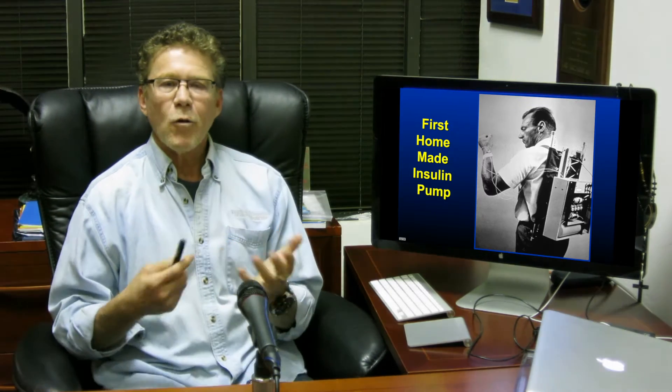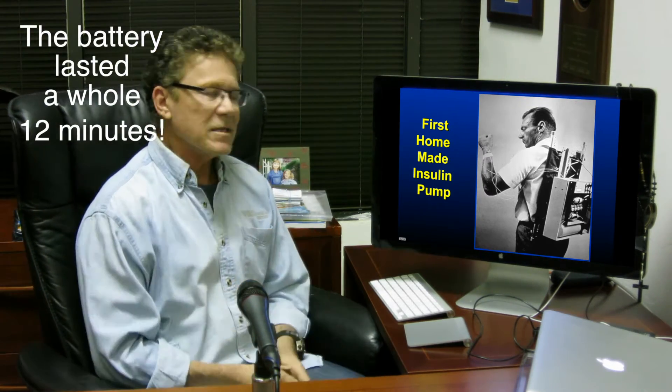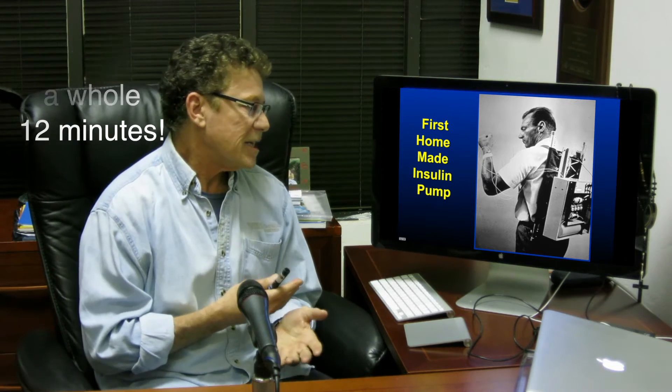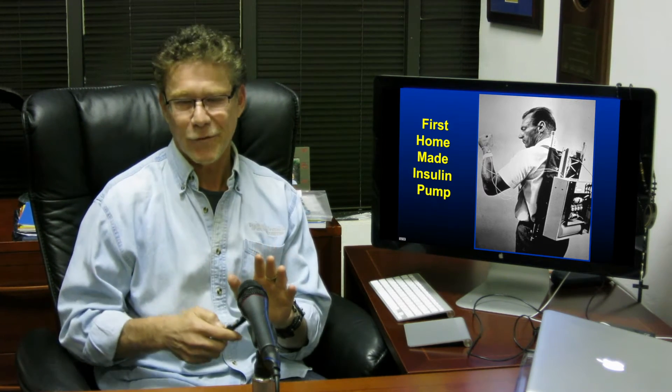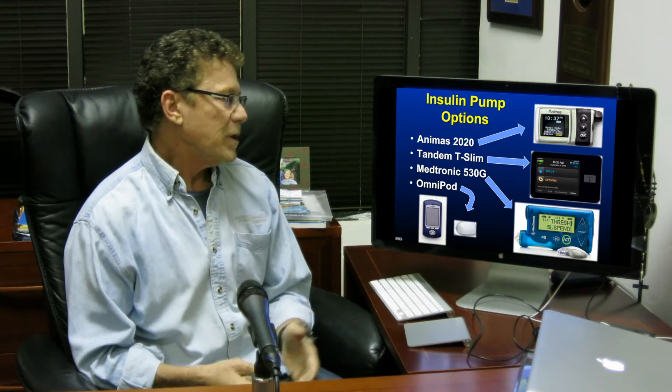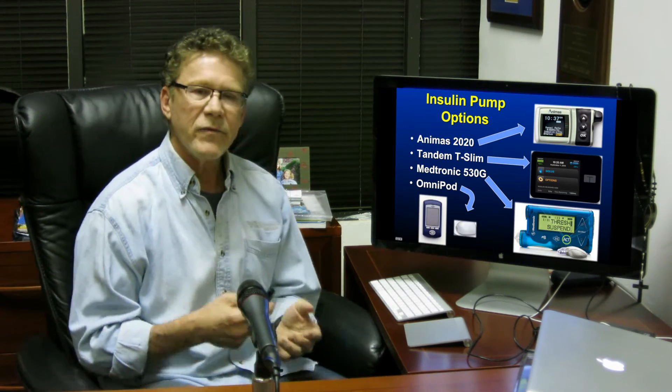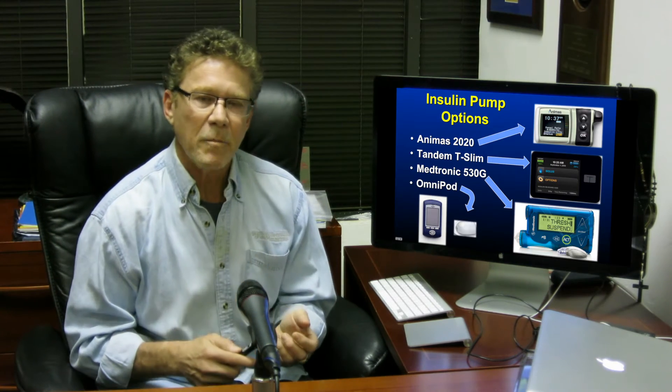We've come a long way with insulin pumps. Here's the first insulin pump, made by an engineer in Los Angeles who had type 1 diabetes. You can see it was the portable version. We've come a long way — we have the pump from Animas, Tandem, Medtronic, and even the tubeless pump, the Omnipod.